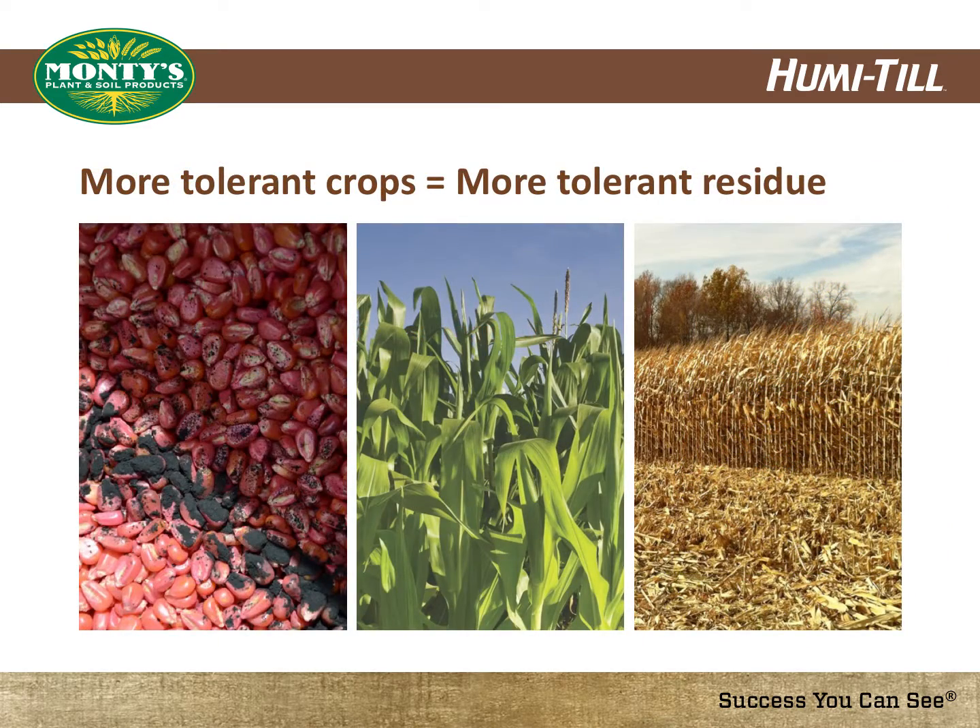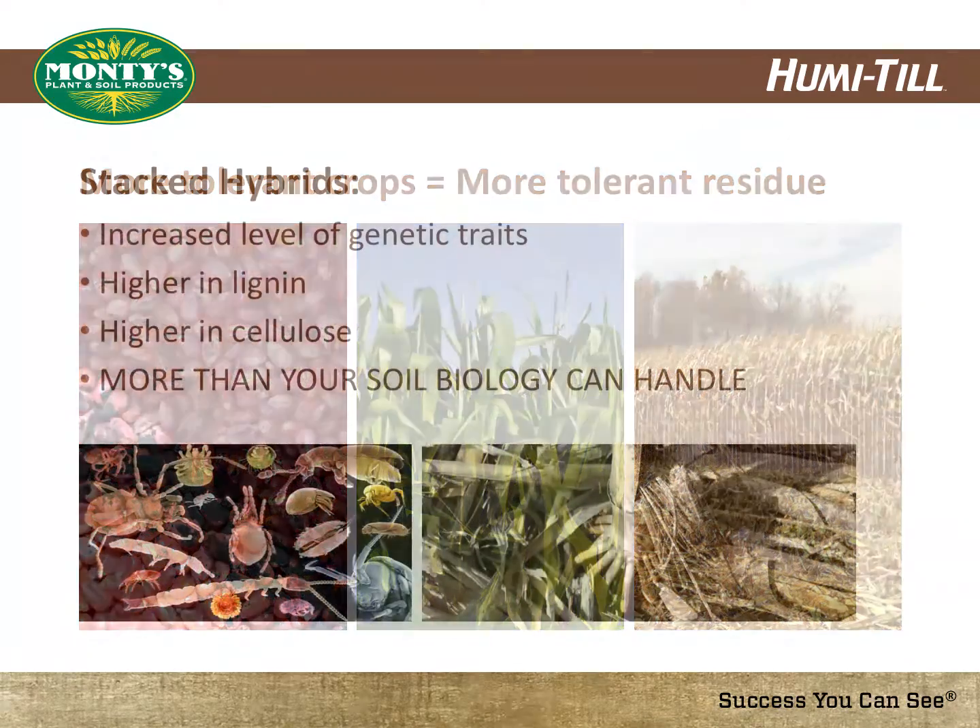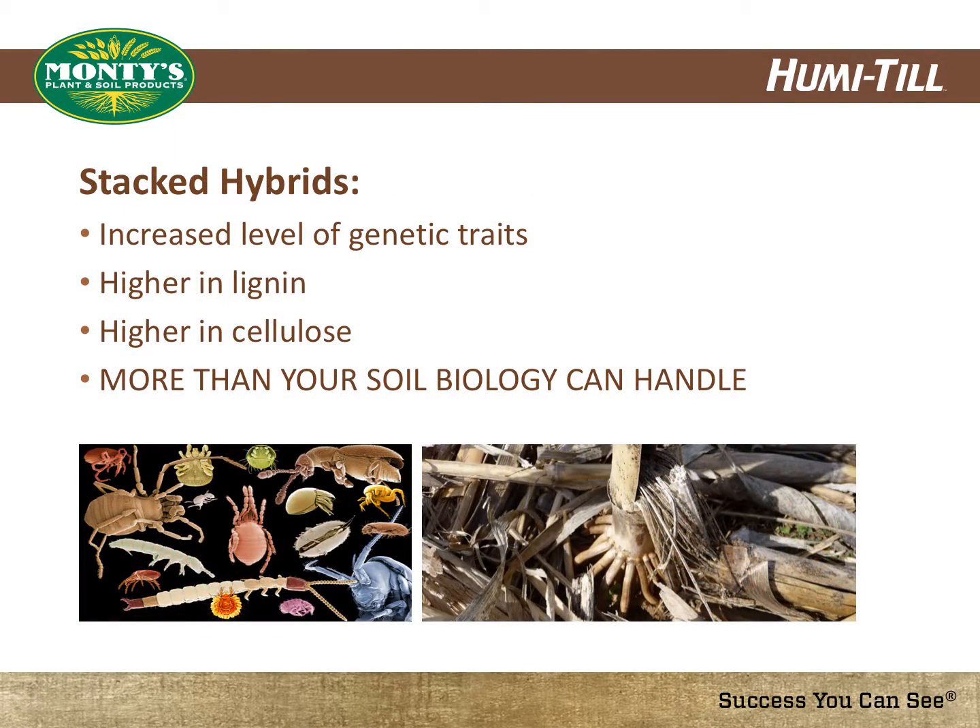To achieve these types of benefits, seed corn companies are breeding new traits into their seed. Not only does this provide a more tolerant and higher yielding seed, it also leaves a more tolerant and slower degrading residue. The reasons for slower decomposition in these newer corn varieties are the increased levels of genetic traits, often referred to as stacked hybrids. These stacked hybrids are higher in lignin and cellulose, which often takes longer to break down.